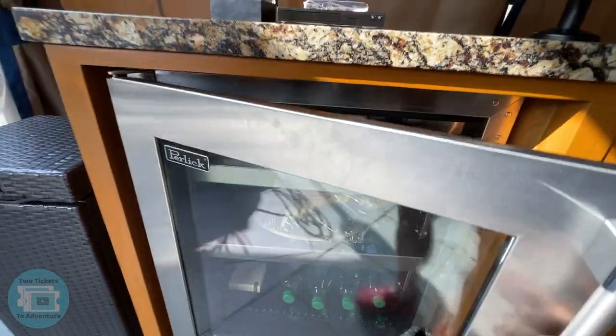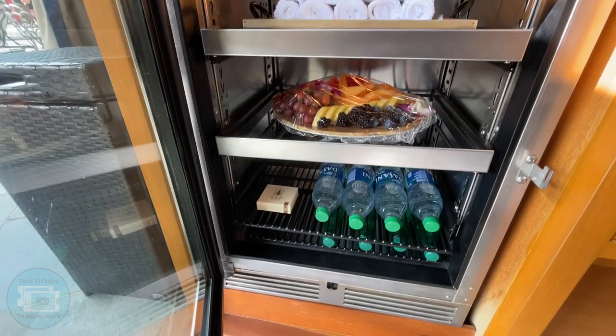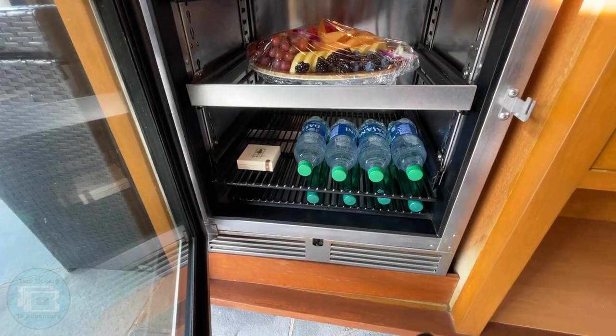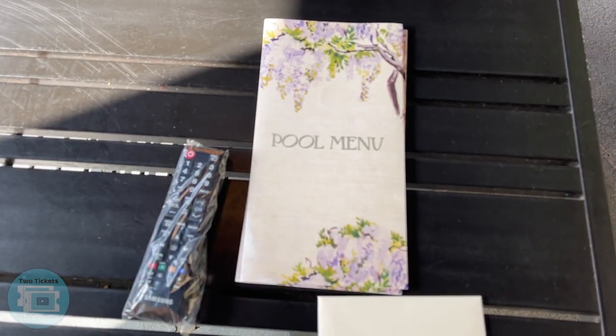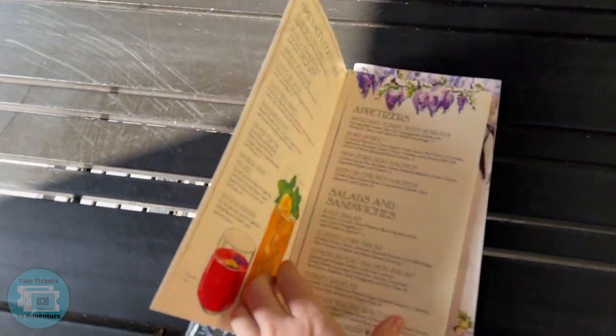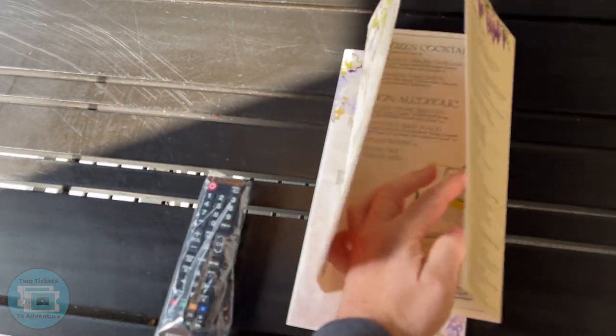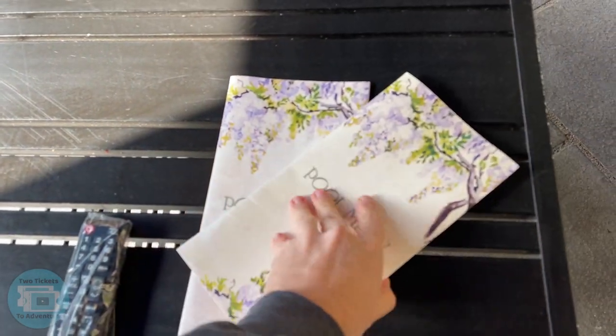In the refrigerator we have cold eucalyptus towels, some fruit, some truffles, and bottled regular and sparkling water. On the table there's a pool menu, which is basically from the Craftsman Bar — drinks, food, and things you can order. We're going to have lunch from here later today.